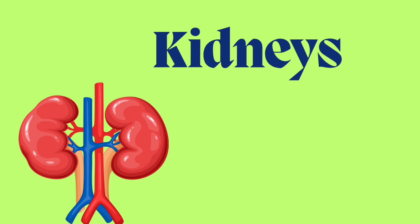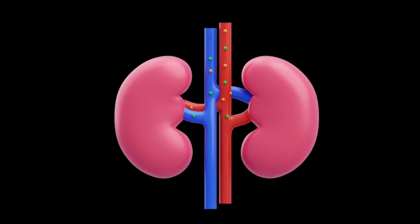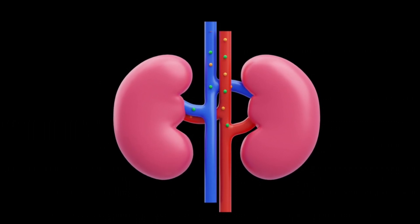The ninth main internal organ of our body is the kidneys. The kidneys clean your blood and remove waste, and you have two of them.